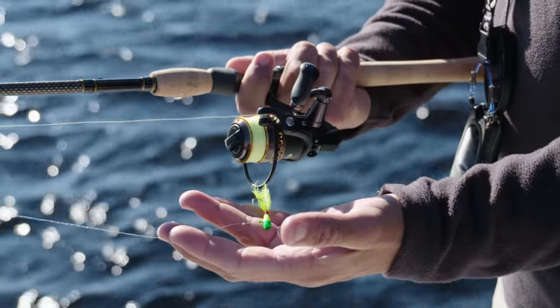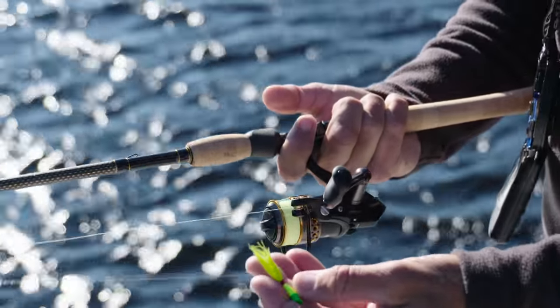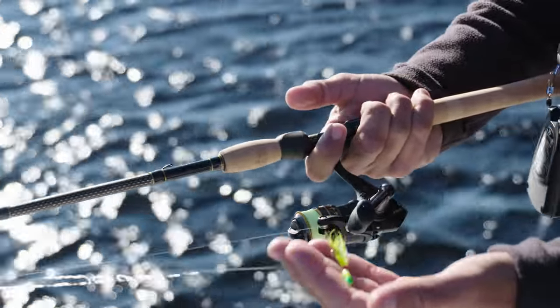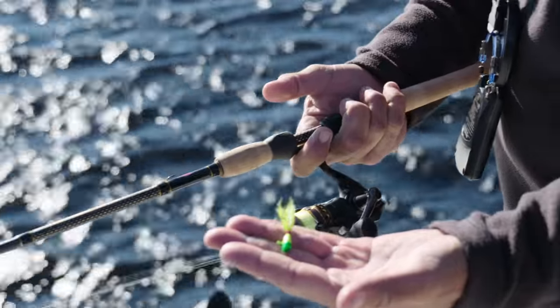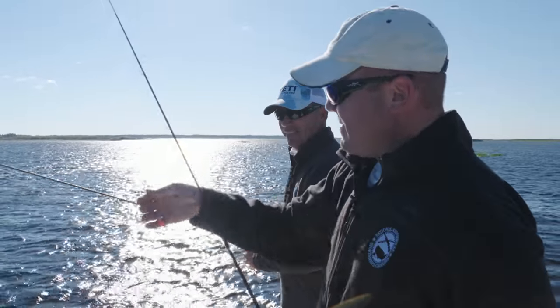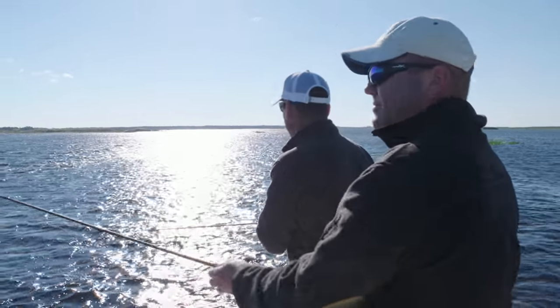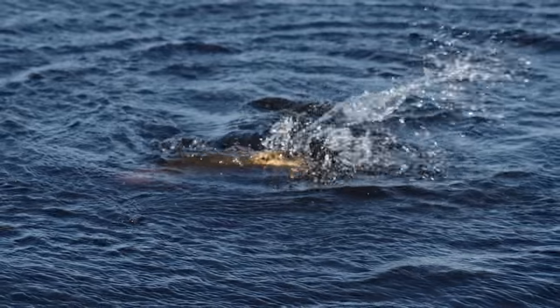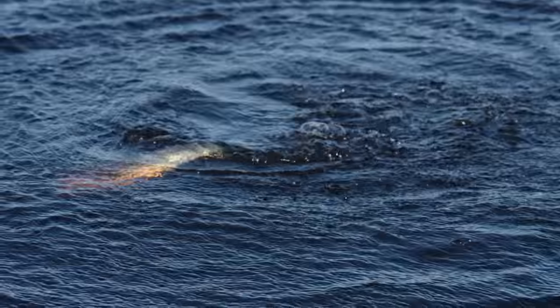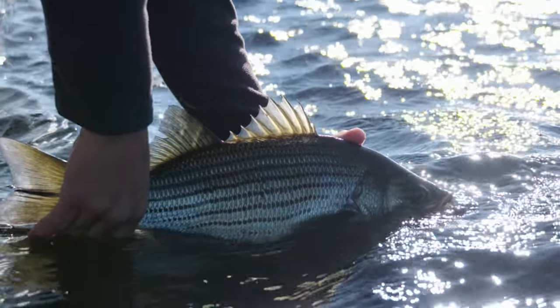I'm using a size 1000 Battle 2 reel with six-pound Spider Wire — I don't think I've ever used anything this tiny. Little baby dart. Super light, ultra light tackle — a little Johnson spoon, creeping the bottom. There's shad, striper, crappie, hybrid bass, largemouth. You never know.